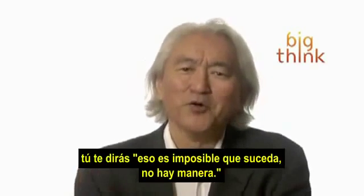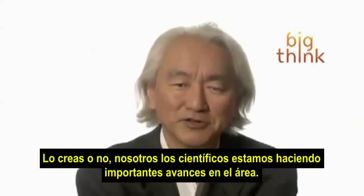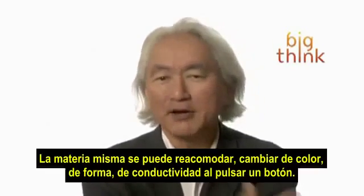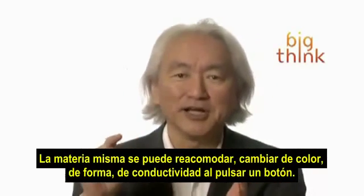you say to yourself, no way. No way could that happen. Believe it or not, we scientists are making huge inroads into that area. It's called programmable matter — matter itself that can rearrange itself, change color, change shape, change conductivity by pushing a button.